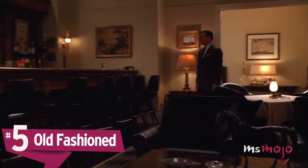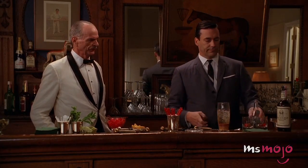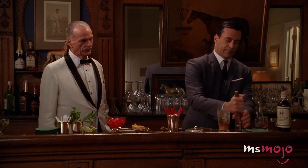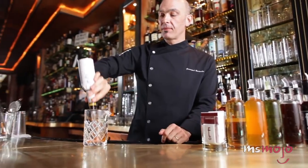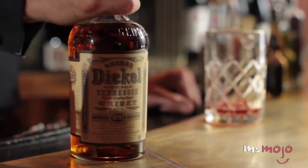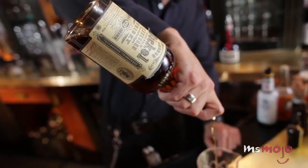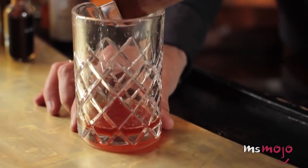Number 5: Old Fashioned. If you're looking for a drink that always looks cool to order at a bar, and will definitely impress your guests if you can whip one up, an old fashioned will serve you well every time. And the secret is, when it comes right down to it, it's really easy. The one ingredient you'll need that you may not already have stocked in your bar is bitters, which are what really elevate this drink.